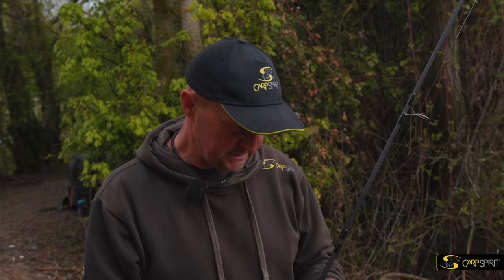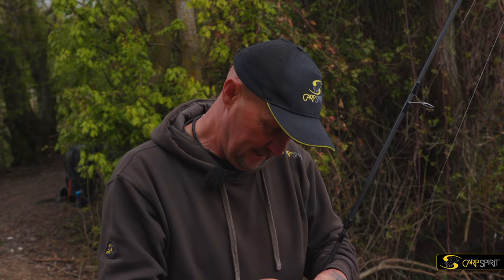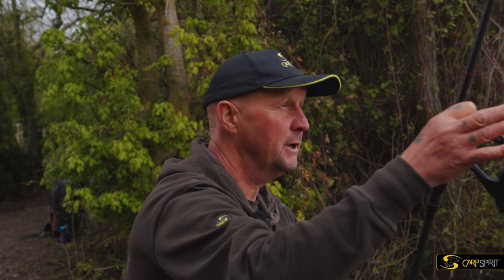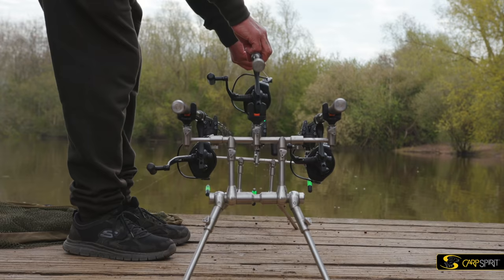Didn't I say earlier I'll change my mind every three seconds? I was going to stick to the two rods bedded in under these two overhangs, but then I've just seen one show out there. So, Complex T, little bag of pellet, PVA - and we're going to chuck one over there to that overhang. The real one's just stuck his head out. Always worth a shot - always try it.